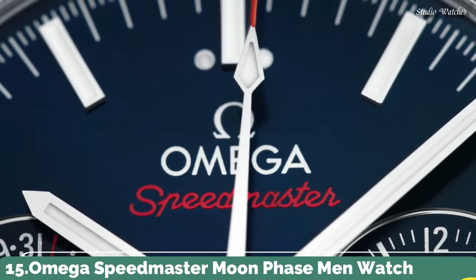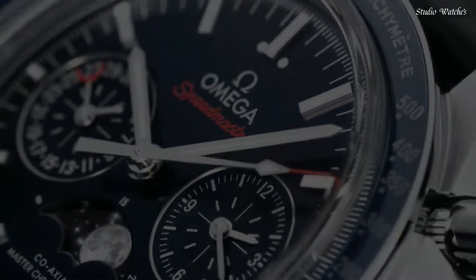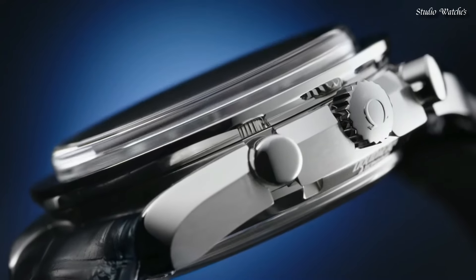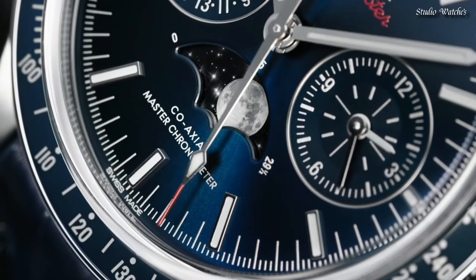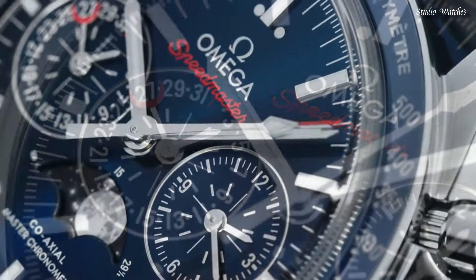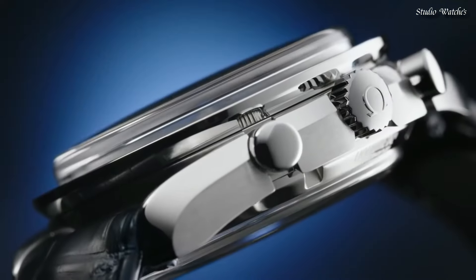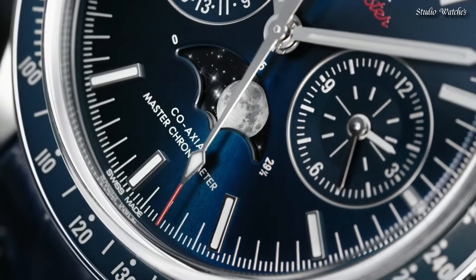Number 15: Omega Speedmaster Moonphase Men's Watch. Stainless steel case with a blue leather strap. Fixed stainless steel bezel with blue ceramic top ring showing tachymeter markings. Blue dial with luminous silver-toned hands and index hour markers. Dial type: Analog Chronograph. Caliber 9904 Automatic Movement. Scratch-resistant sapphire crystal. Case size 44.25 mm. Water-resistant at 100 m, 330 ft. Functions: Moonphase, Chronograph, Tachymeter, Date, Hour, Minute, Second. Coaxial escapement. Chronometer. Swiss made.